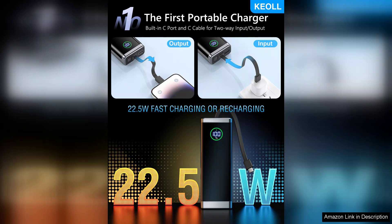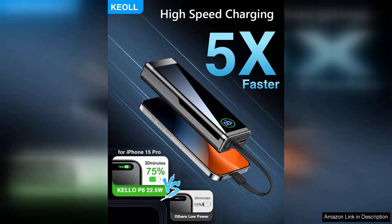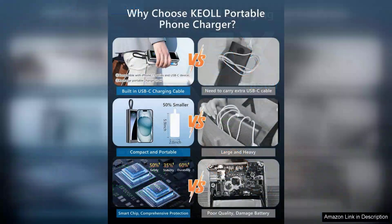One of the standout features of this power bank is its 22.5W fast charging capability. It quickly delivers power to a variety of devices, from smartphones to tablets, with minimal downtime. I found that my phone charges from 0 to 50% in less than 30 minutes, which is a significant time saver. The built-in cables are a game changer, eliminating the need to carry extra cords, making it incredibly convenient for those moments when you realize you forgot your charging cable.